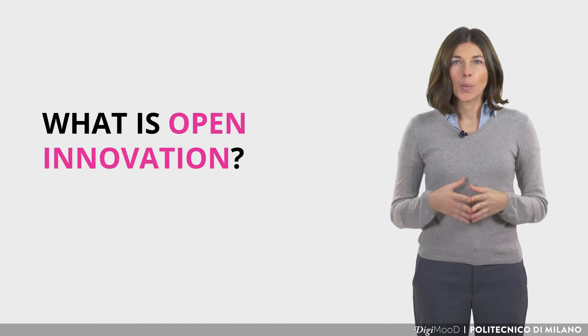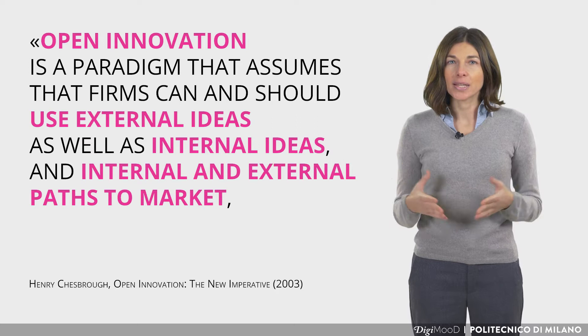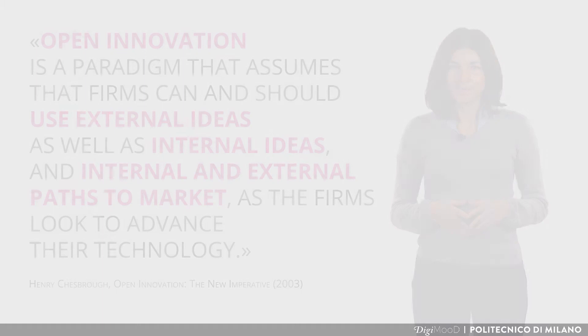Let's start with the term open innovation. What does it mean? According to Henry Chesbrough, economist and professor at University of California Berkeley, who invented this term, open innovation is a paradigm that assumes that firms can and should use external ideas as well as internal ideas, and internal and external paths to market as the firms look to advance their technology.